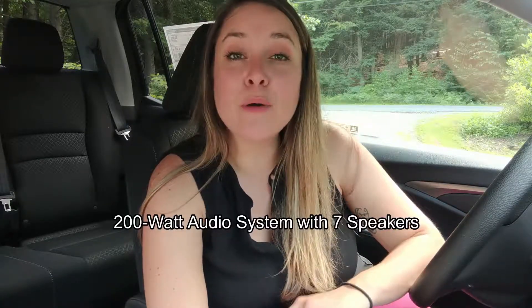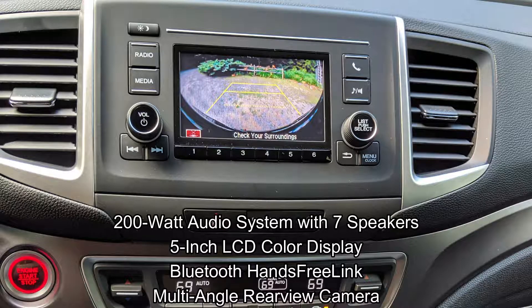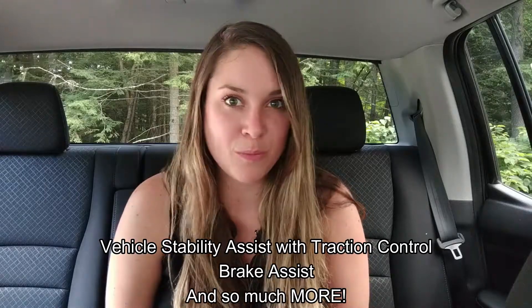Here on the interior, we have a 200-watt audio system with seven speakers, we have a 5-inch LCD color display with Bluetooth hands-free link, and we also have a multi-angle rear-view camera. The 2019 Honda Ridgeline Sport also comes with some great safety tech, like vehicle stability assist with traction control, brake assist, and so much more.